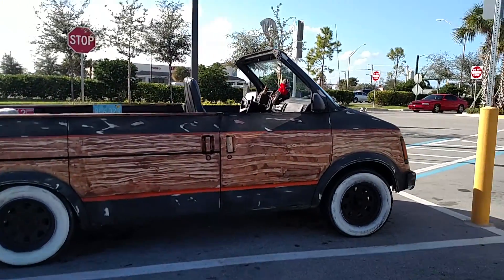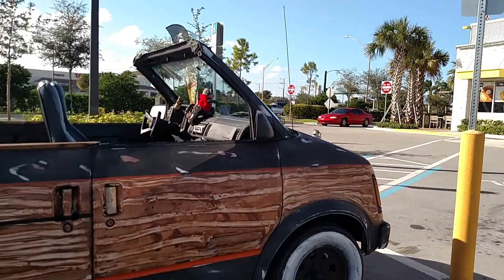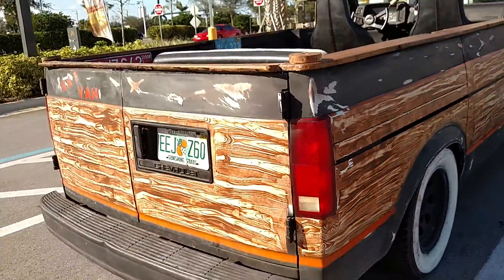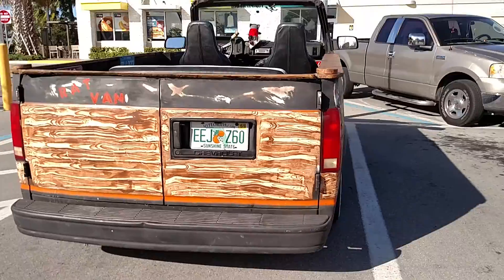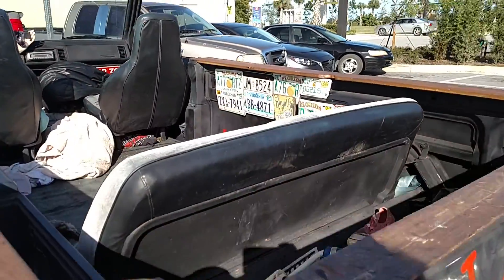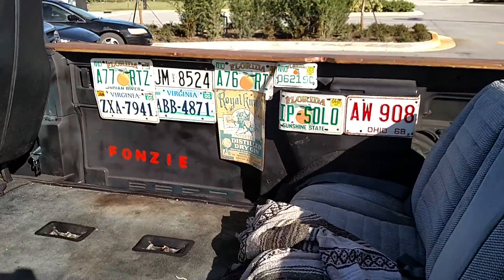Driving Ivan here in sunny Florida, checking out what appears to be called the Rat Van. How cool is that? Totally cool. Maybe that's all the places he's been.